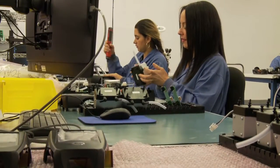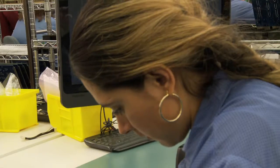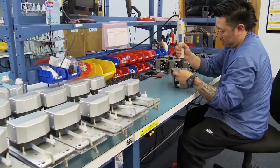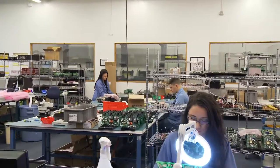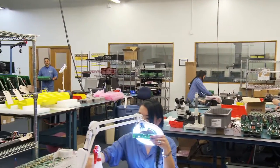Our electromechanical capabilities are organized around individual customer product manufacturing cells. Our highly trained operators work with the latest hand tools and equipment to integrate sub-assemblies into final assemblies and box builds. Mobile test stations are used as the final step in each manufacturing cell to ensure customer quality.